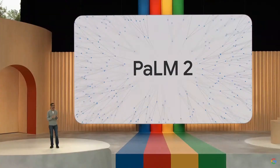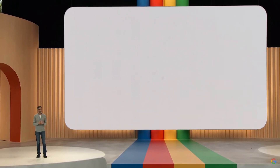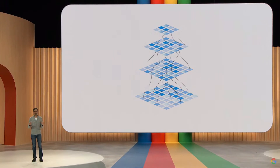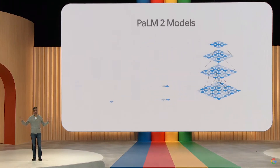Palm 2 builds on our fundamental research and our latest infrastructure. It's highly capable at a wide range of tasks and easy to deploy. We are announcing over 25 products and features powered by Palm 2 today. Palm 2 models deliver excellent foundational capabilities across a wide range of sizes.